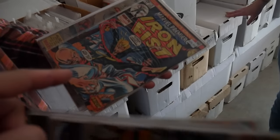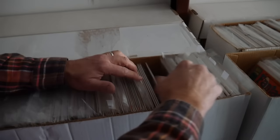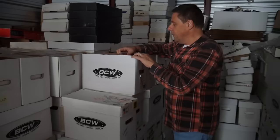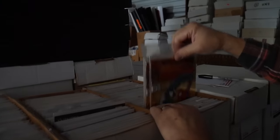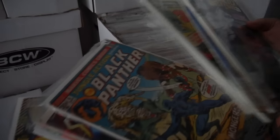Each box is eclectic — you get a $5 book and then a better book. There are some John Byrne X-Men in there too. Chris says he'd love to see what's in some of the boxes himself, it's been so long. One box is just horror comics from the 70s and into the 80s. He also spots a first Machine Man — really sick — and notes he can't always get everything priced in time.